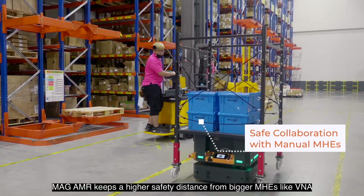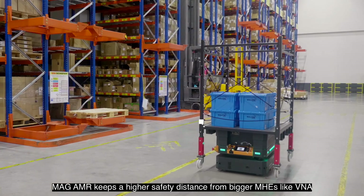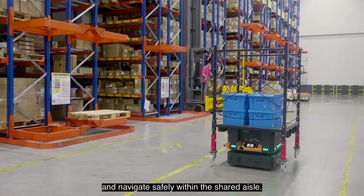MAG AMR keeps a higher safety distance from bigger MHEs like V&A and navigates safely within the shared aisle.